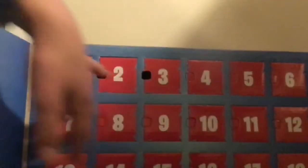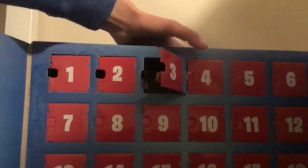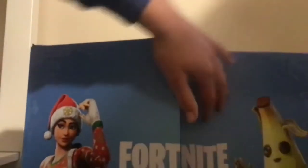Fortnite, day three. Let's see what we got in day three. My brother already opened it, so I don't know what is in the Fortnite one. Let's see what we got in day three.